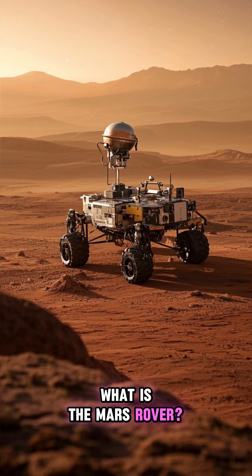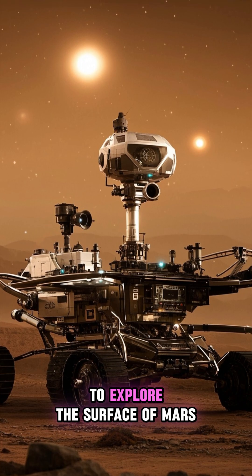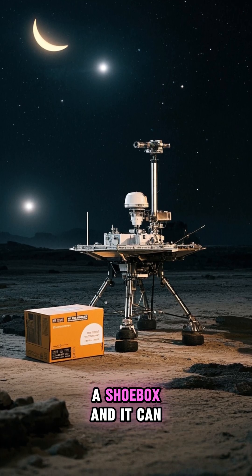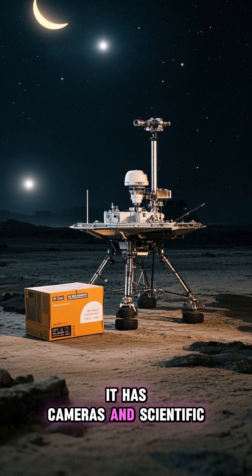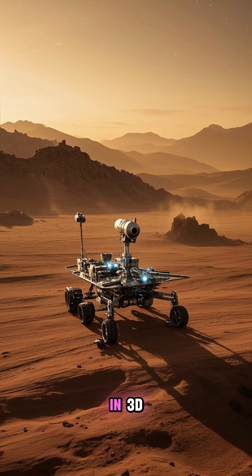What is the Mars Rover? The Mars Rover is a robotic vehicle that was sent to explore the surface of Mars. It's about the size of a shoebox and it can drive around on its own. It has cameras and scientific instruments to help it explore, and it can even take pictures in 3D.